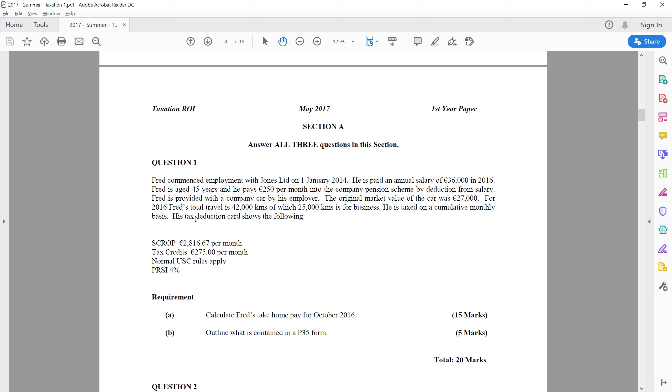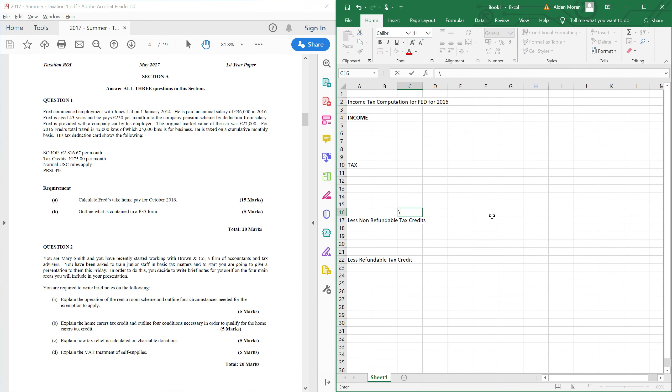For 2016, Fred travelled a total of 42,000 kilometres, of which 25,000 were business kilometres. In our rates and tables, when working out our percentage of the benefit of the OMV — the original market value — we are going to use the figure of 25,000 kilometres. He is taxed on an accumulative basis and his tax deduction card, standard rate cut-off point, monthly credits, and normal USC and PRSI will apply.